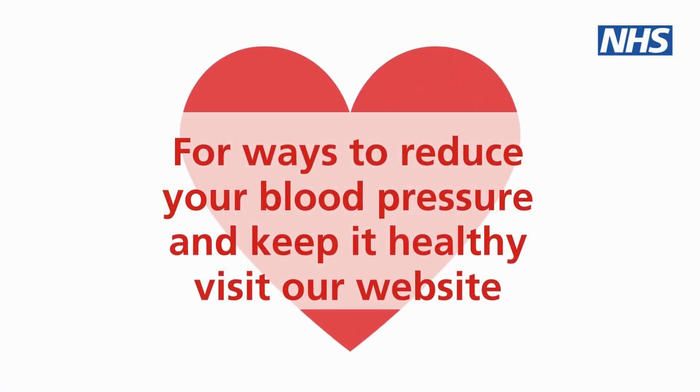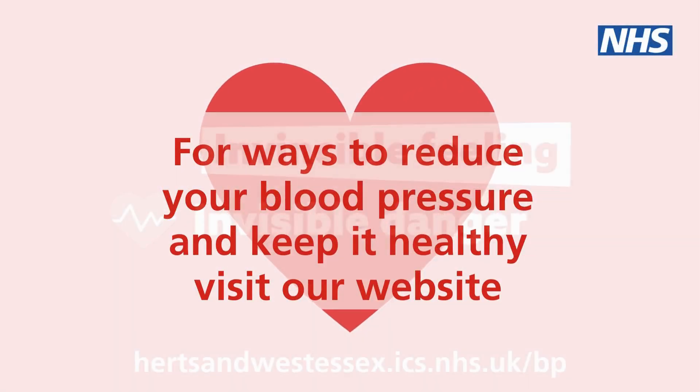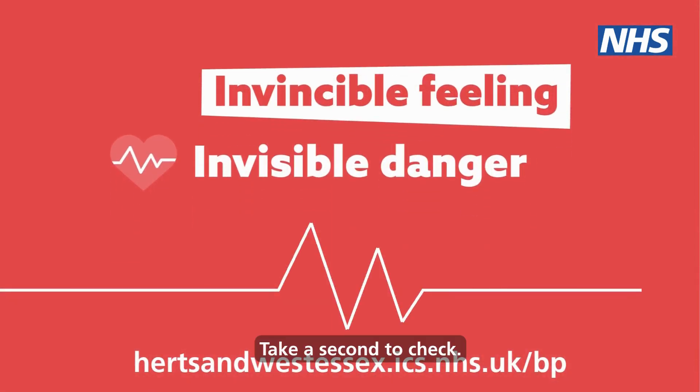For ways to reduce your blood pressure and keep it healthy, visit our website. Take a sec to check.